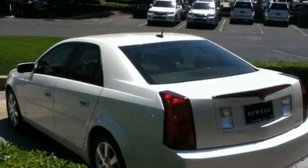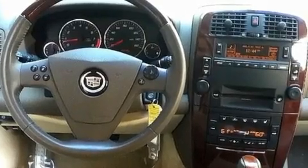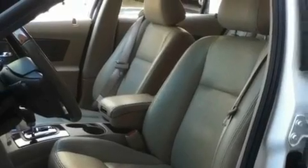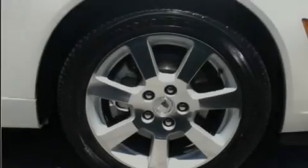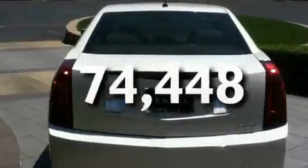Its top features include cruise control, a keyless entry system, XM satellite radio, interior wood trim accents, fog lamps, a traction control system, OnStar, an anti-lock braking system, side impact airbags, and this vehicle has fewer than 75,000 miles on the odometer.